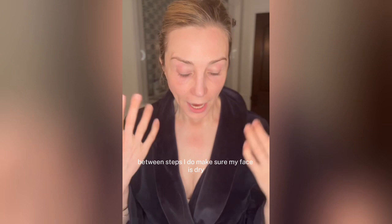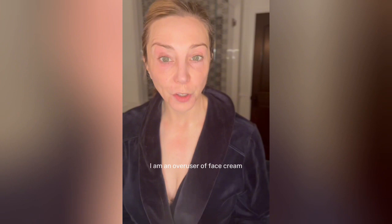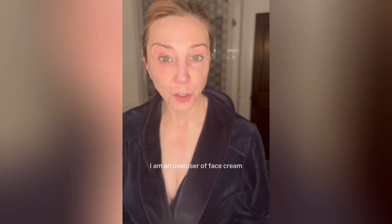Then my next step is my face cream. I don't spend a lot of time waiting between steps — I do make sure my face is dry before I put on my treatment, and then pretty much directly afterwards I go to my face cream. I am an overuser of face cream. I love it, I use a lot of it. It's really thick, wonderful stuff and I put it on in very thick amounts on my pretty much whole body.